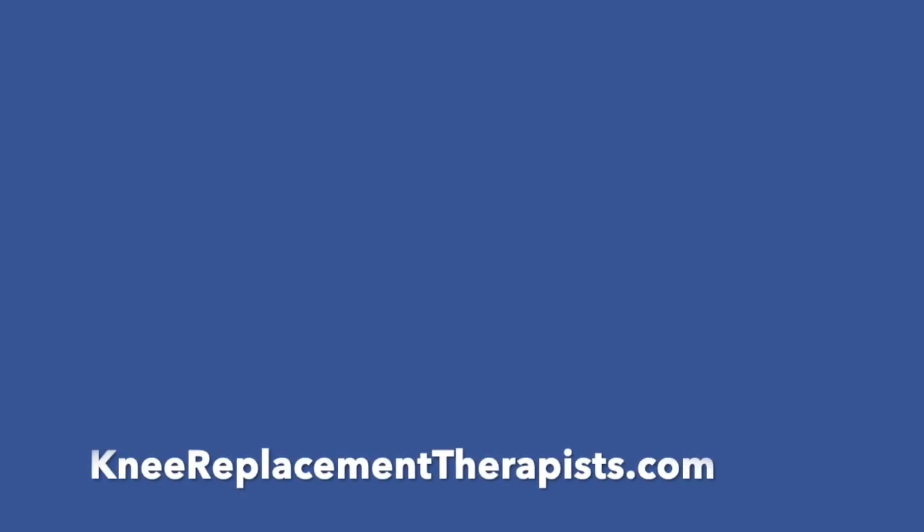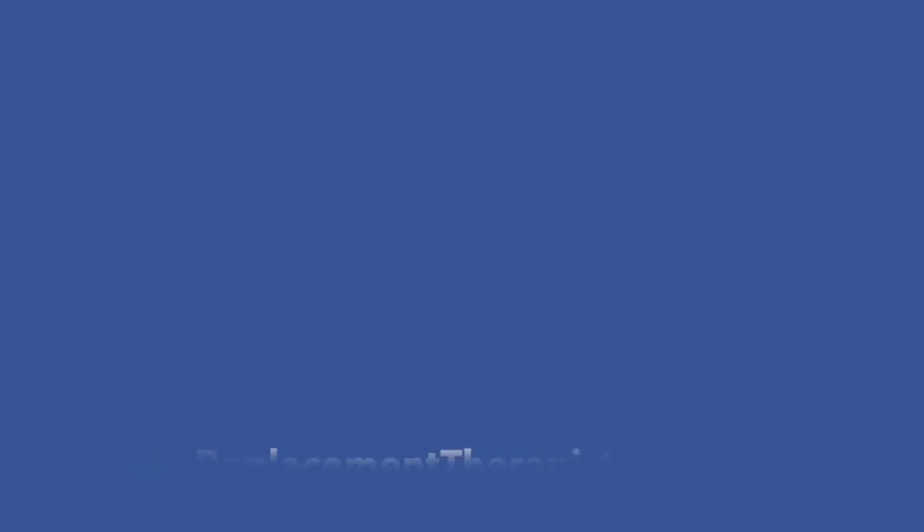Thank you very much for watching, everyone. As always, be sure to subscribe so you catch all of our videos. Have a great rest of your day. We'll see you next time.